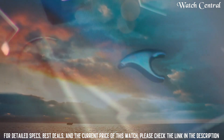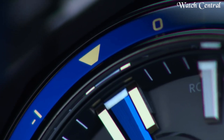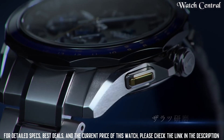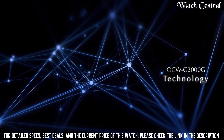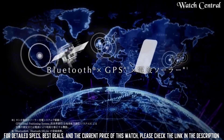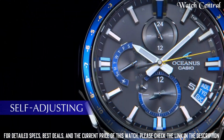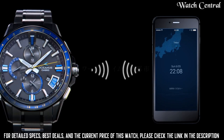Number 7: Casio Oceanus OCW-G3000 Watch. Band width 20 millimeters, closure fold-over push-button deployant, strap bracelet, case color silver, watch shape round, style casual sport, band material titanium, bezel color silver, indices pattern, handedness left, case back solid, bezel type smooth fixed. Lug width 22 millimeters, case size 43 millimeters, case material titanium, water resistance 100 meters, band color silver, dial color blue.